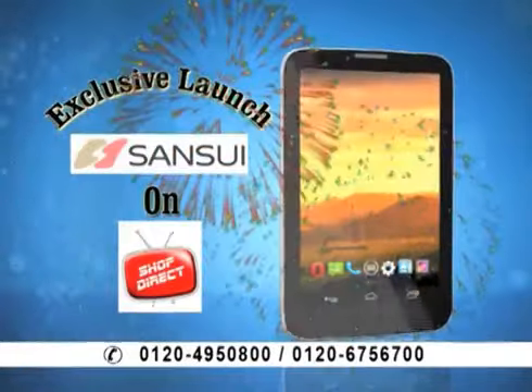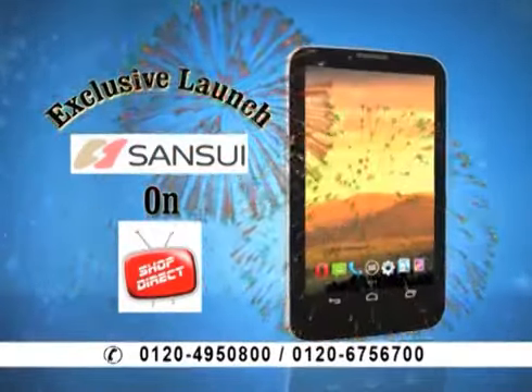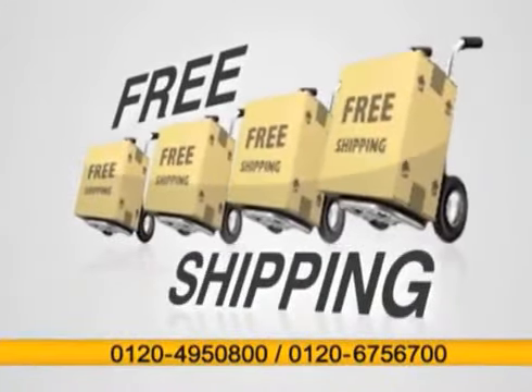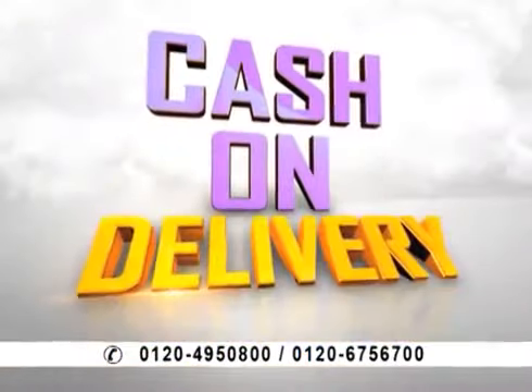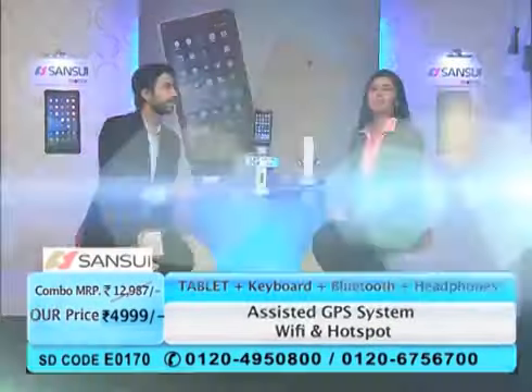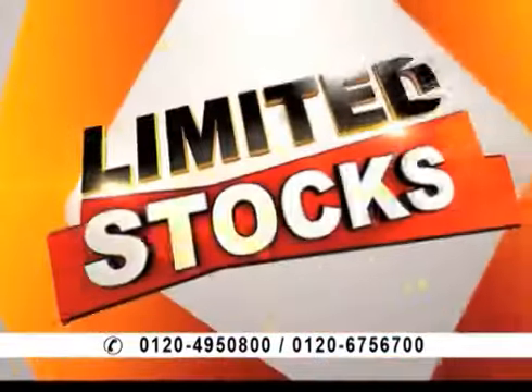Remember that you'll get a warranty on the tab. This is an exclusive launch, so you're not going to get this deal anywhere else. Only here, you're getting it for 4,999 rupees. You can also get home delivery and cash-on-delivery option. One small problem is that stocks are limited — that is the only problem we have.